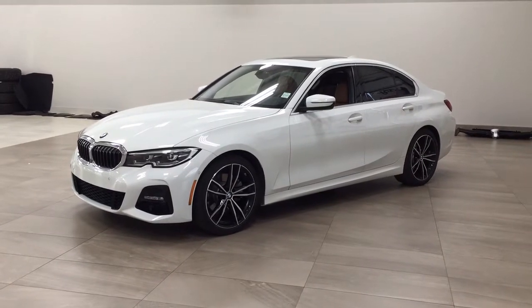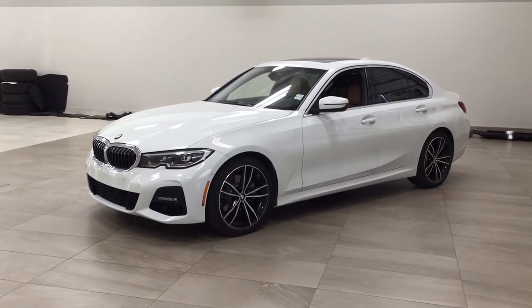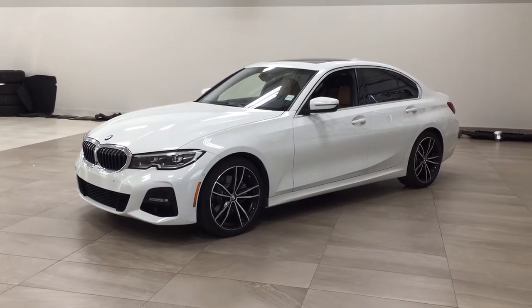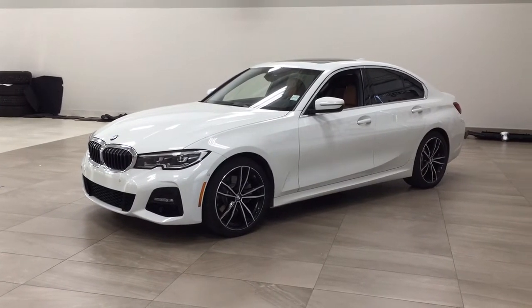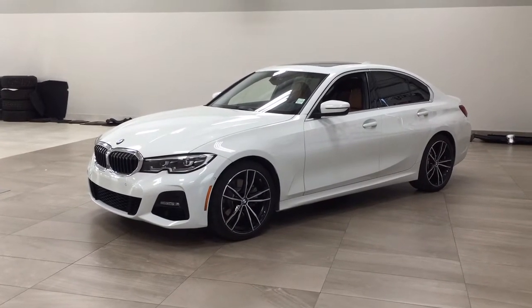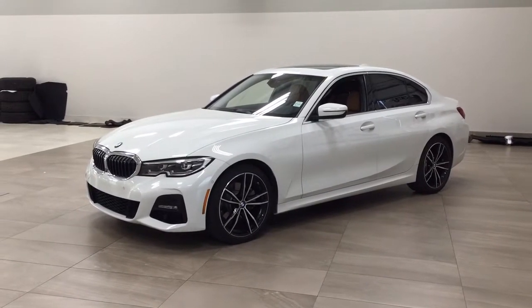Hello folks, welcome to Sherwood Park Toyota, located at 31 Automall Road in Sherwood Park, Alberta, Canada. Today I'm going to be showing you this 2019 BMW 3 Series 330i xDrive. The most notable features on this 330i include its power moonroof, navigation system, as well as parking sensors. I'm going to go through a couple more features on the inside and outside of the vehicle. Let's get started.